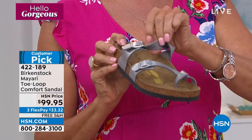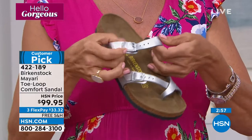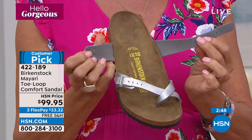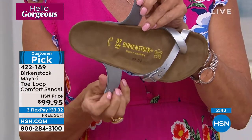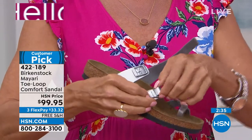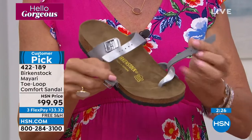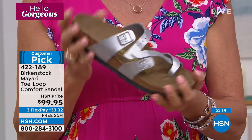Every single pair of Birkenstock with synthetic uppers is lined with felt, which will really aid in not rubbing — most new sandals can create blisters, but this felt lining helps against that. Both buckles are truly adjustable, so you can get your perfect fit. Once you get it home, put your foot inside the footbed, adjust those buckles, and set it — you can slip these on and they'll be your perfect fit every time.